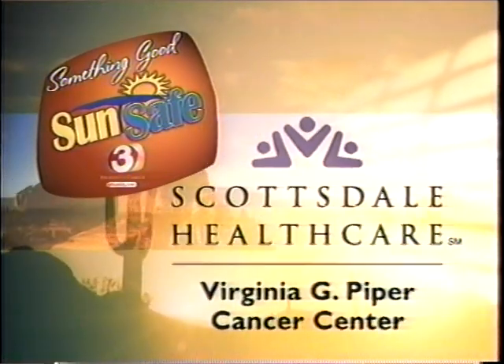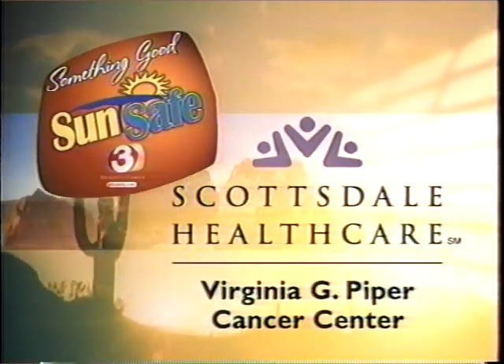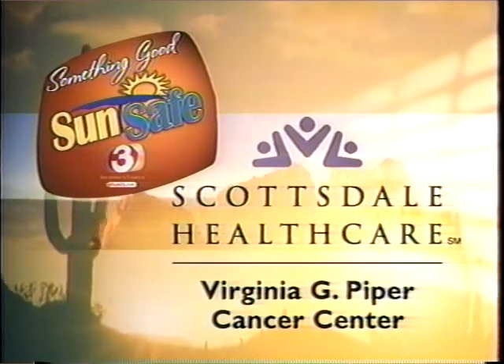SunSafe is presented by the Virginia G. Piper Cancer Center at Scottsdale HealthCare. What if pictures could help in the fight against skin cancer? Beverly Kitt is here to show us how in tonight's Healthy Life.